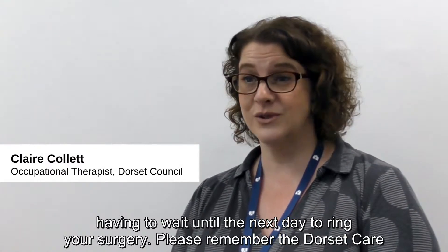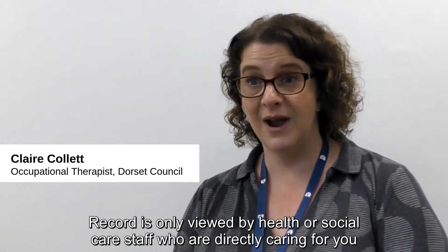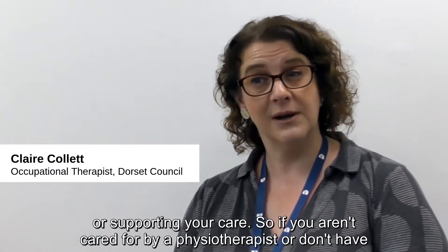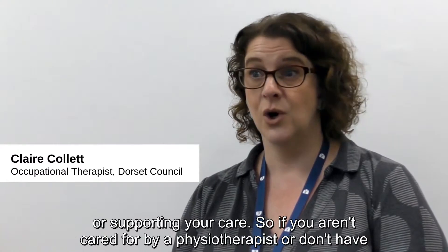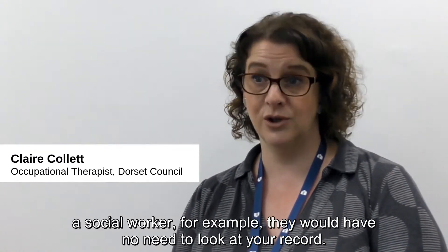Please remember the Dorset Care Record is only viewed by health or social care staff who are directly caring for you or supporting your care. So if you aren't cared for by a physiotherapist or don't have a social worker, for example, they would have no need to look at your record.